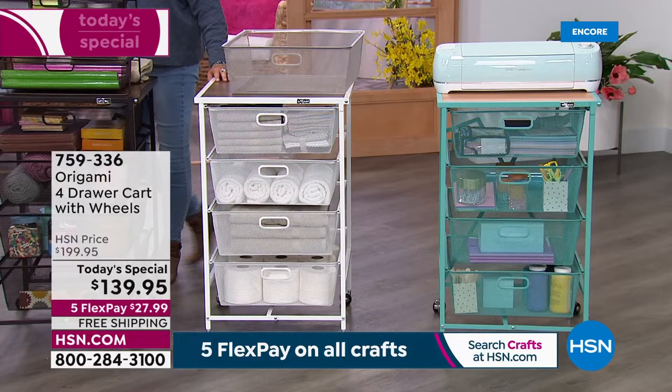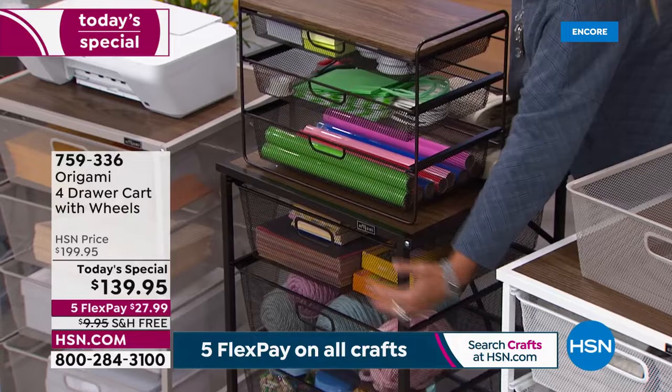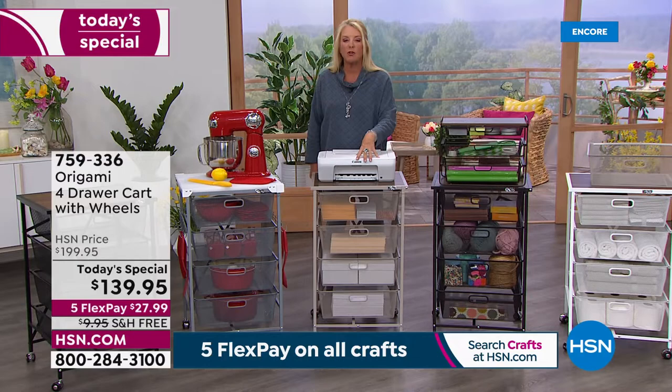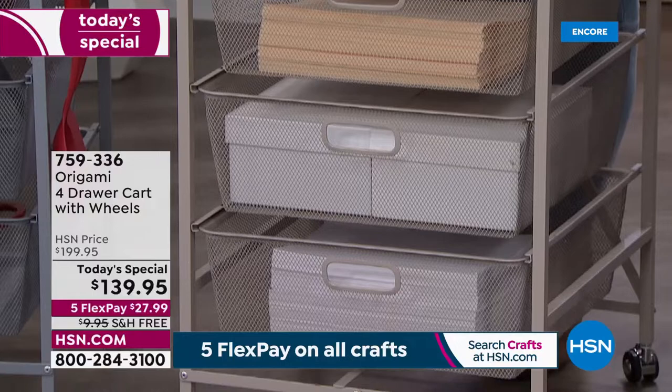We've got it set up with toiletries for a bathroom or guest room. Here it's loaded with knitting and crocheting supplies, and if you're into sewing with tons of patterns and fabric, you could put your sewing machine right on top. So many people are starting their own home businesses — I see it constantly on TikTok. Maybe you've got to organize your office, or you've been working from home and need to create a space. We've got a nice-sized printer on here with big chunky office supplies.